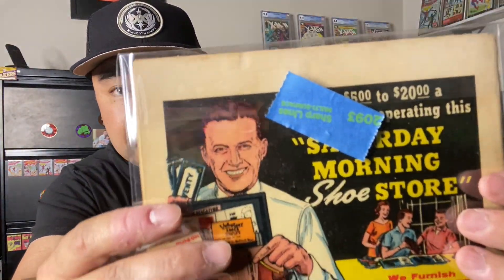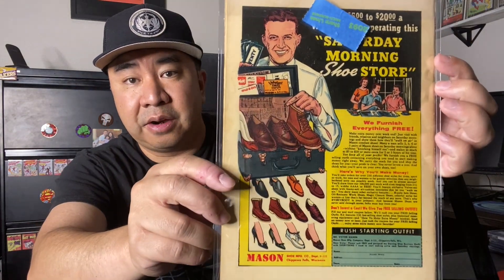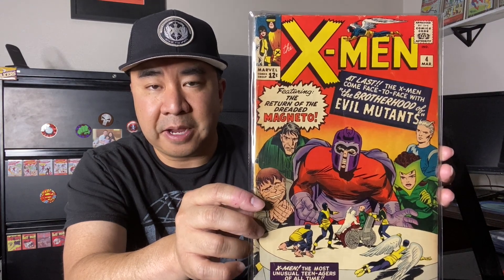There is a little bit of soiling or staining right here — you can barely see it on camera — but a little bit there that will probably keep it from going above a 4.0. Right now I have a 2.0, so I'm looking to get this graded pretty soon so that I can upgrade my copy and sell my current copy. So that's the first book.